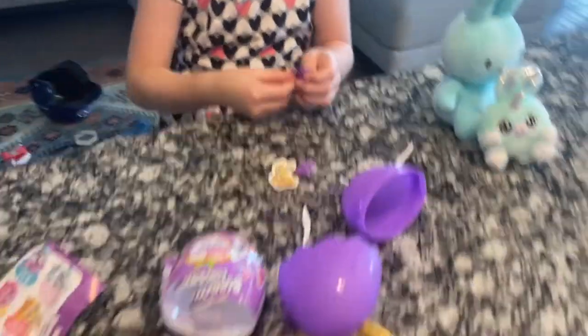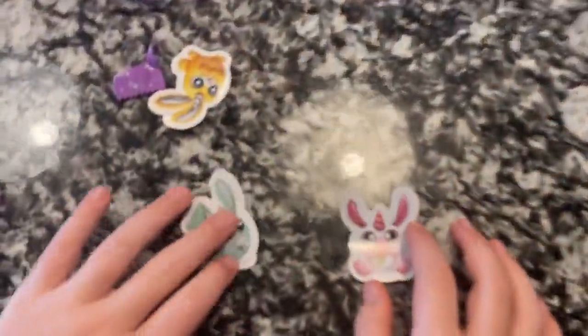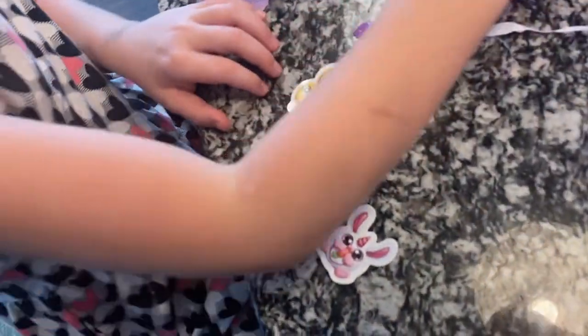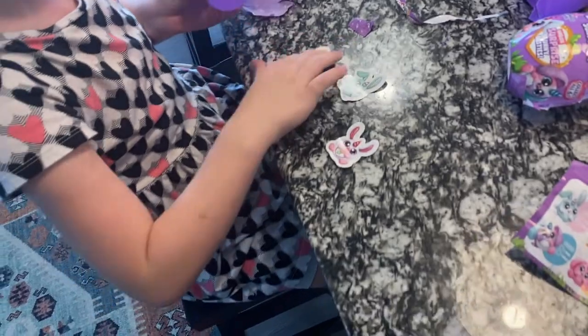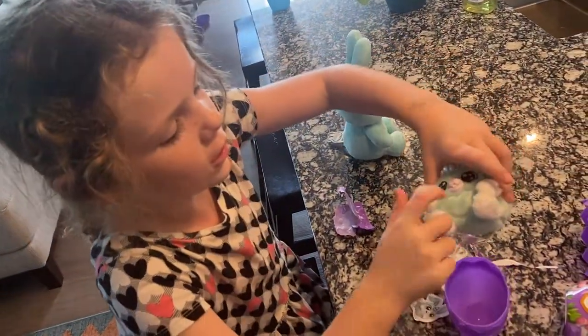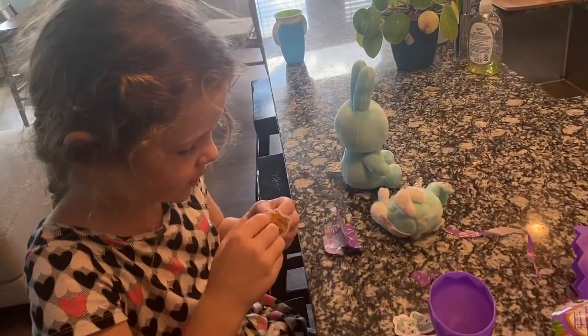Stickers! Cool. Mine. All right, you love stickers. I love stickers. You could probably put them on this, if that's what the sticker goes on. Your mouth is hard, but it's still cute. Nice.